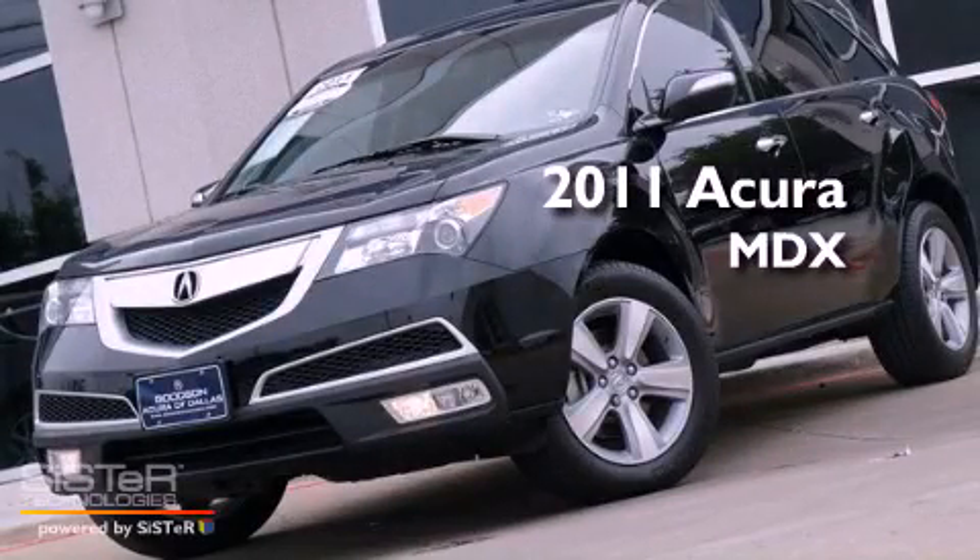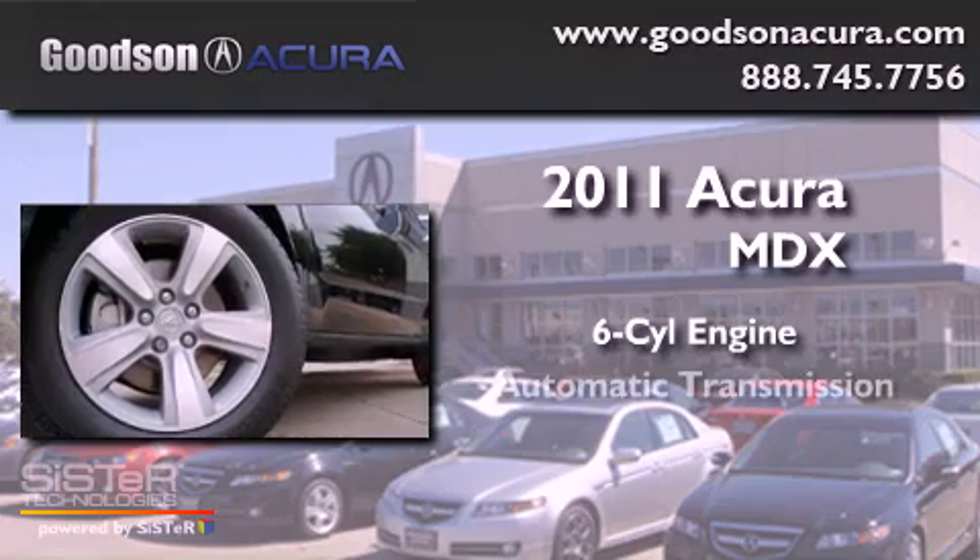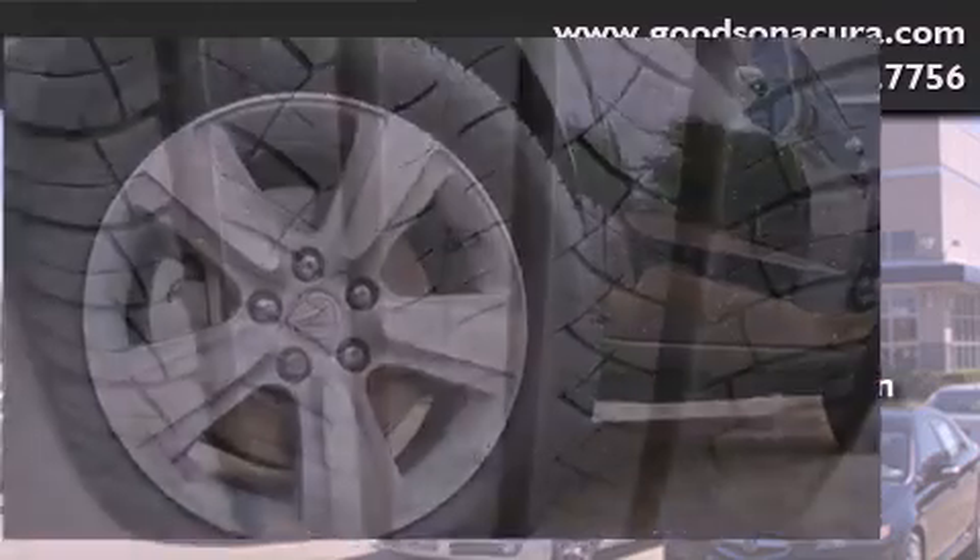This is a 2011 Acura MDX. It has a six-cylinder engine, an automatic transmission, and all-wheel drive.